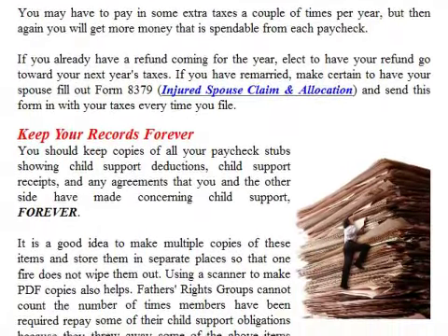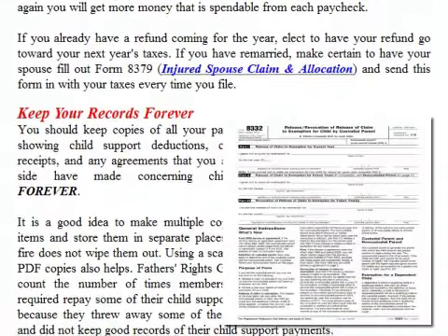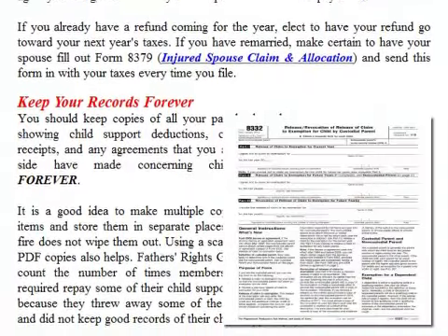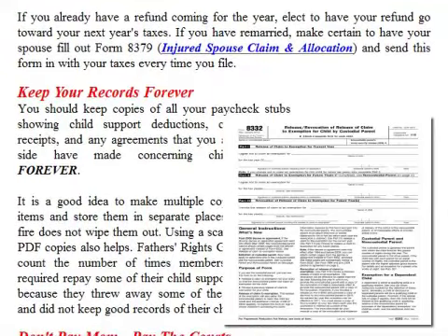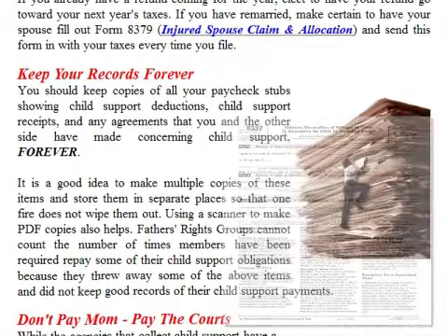You may have to pay in some extra taxes a couple of times per year, but you will get more money that is spendable from each paycheck. If you already have a refund coming for this year, you'd like to have your refund go toward your next year's taxes. If you have remarried, make certain to have your spouse fill out Form 8379 and send this form in with your taxes every time you file.